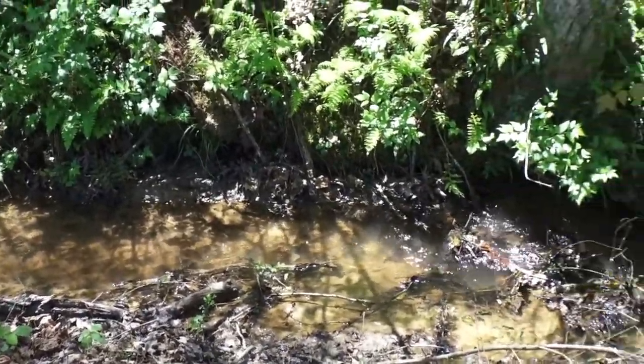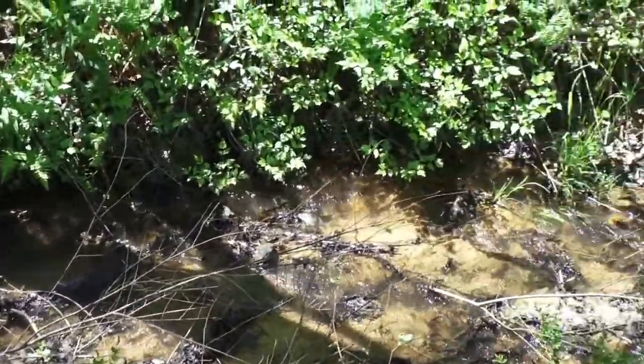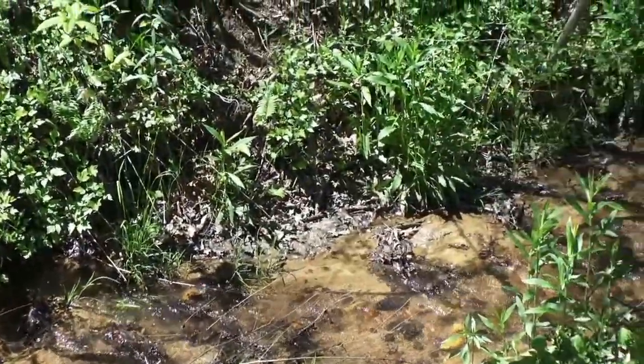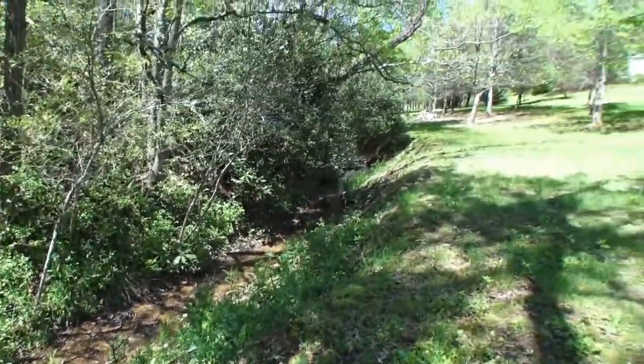This stream meanders all the way along the borderline of this property on the bottom side. It's awesome. You're going to love this place, seriously. And look how nice and level and flat the grounds are.